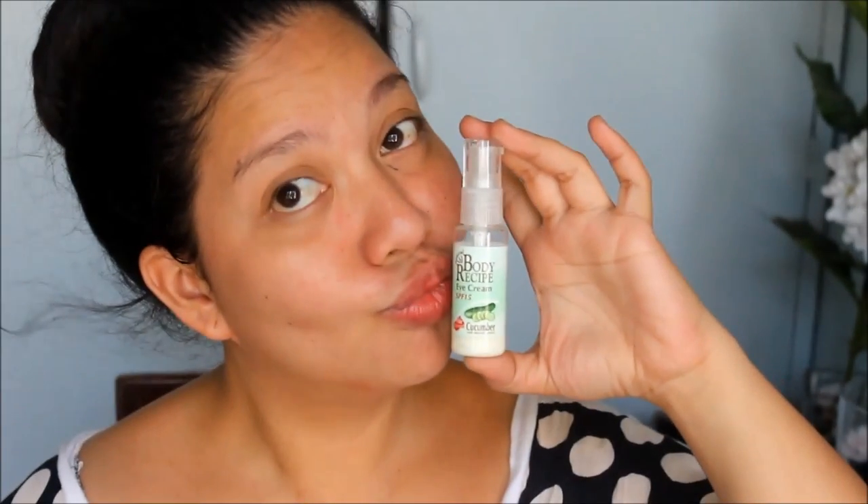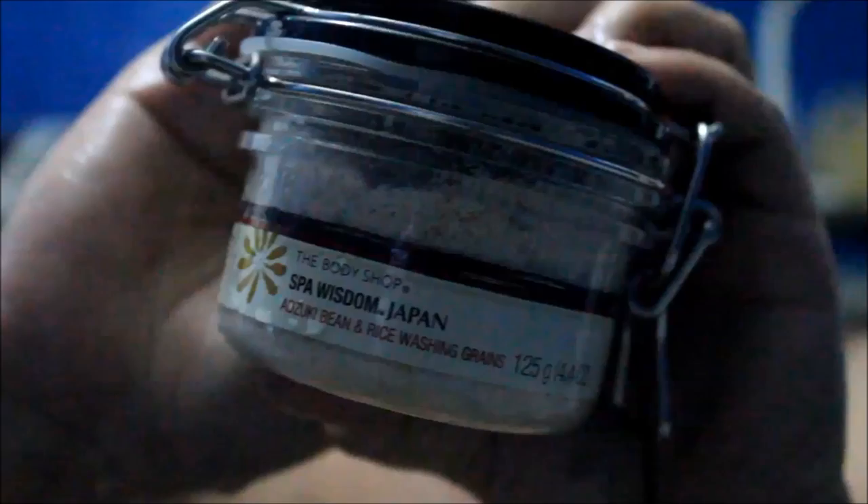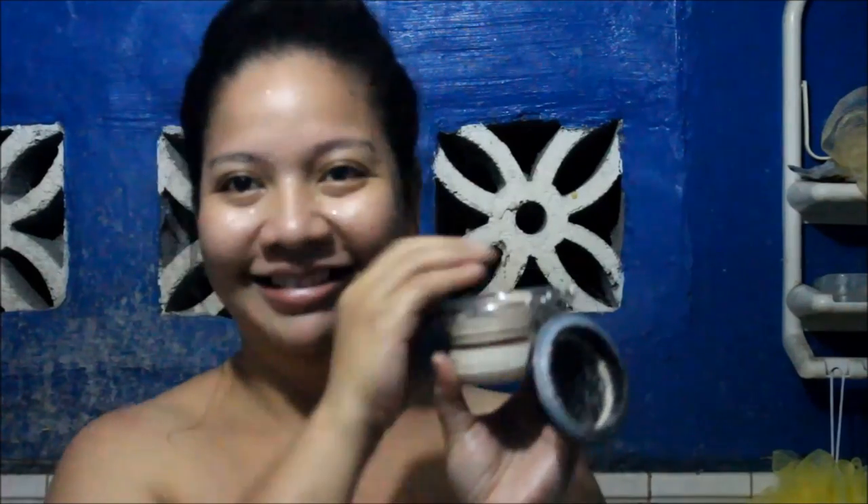Some products are new here, while others are still safe to use. When I'm washing — let's start — I'm using the Skin White Advanced Power Whitening Soap, and with the scrub luffa, that's what I do when I'm taking a bath. And then I'm using this scrub or exfoliant, which is the Body Shop Adzuki Bean Rice Green. Sobrang bango na ito, guys.